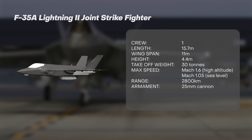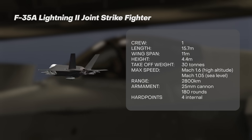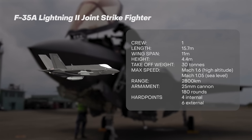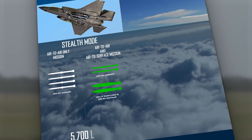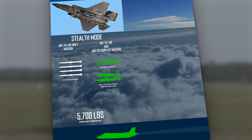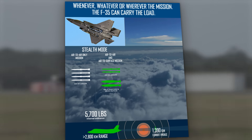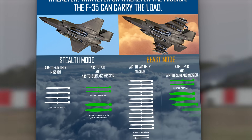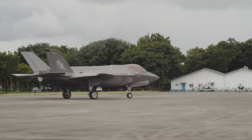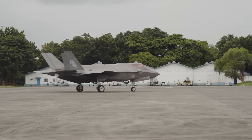Armaments include a 25 millimetre cannon with 180 rounds. The F-35 has four internal and six external hardpoints, capable of carrying a variety of bombs as well as air-to-air and air-to-surface missiles. If a mission needs to emphasise stealth, the F-35 might only carry weapons on its internal hardpoints, which minimises its radar profile. But if stealth isn't a priority, the F-35 can go into full beast mode, carrying additional weapons on its six external hardpoints — capable of carrying over eight tonnes of ordnance.